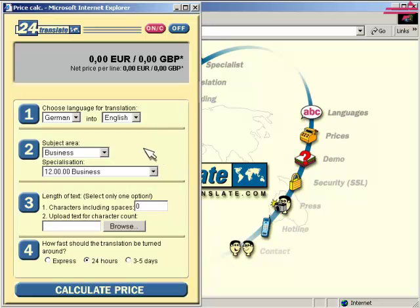Our price calculator will help you make an offer quickly and easily. First, choose your languages.